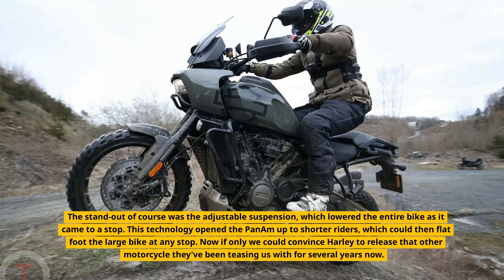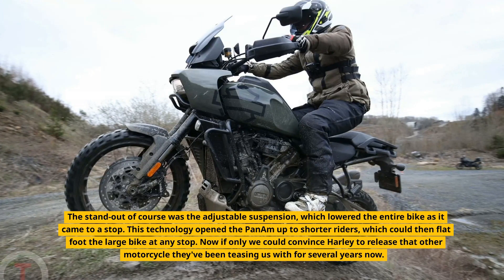Now if only we could convince Harley to release that other motorcycle they've been teasing us with for several years now.